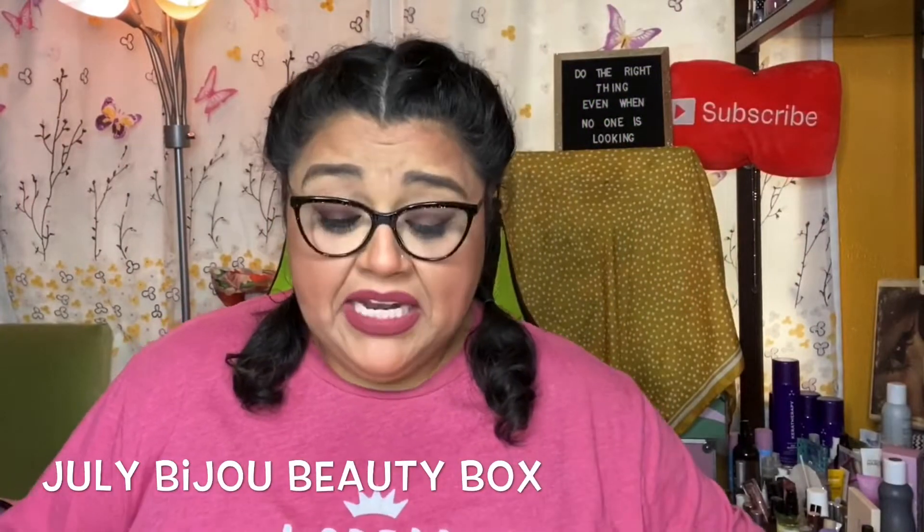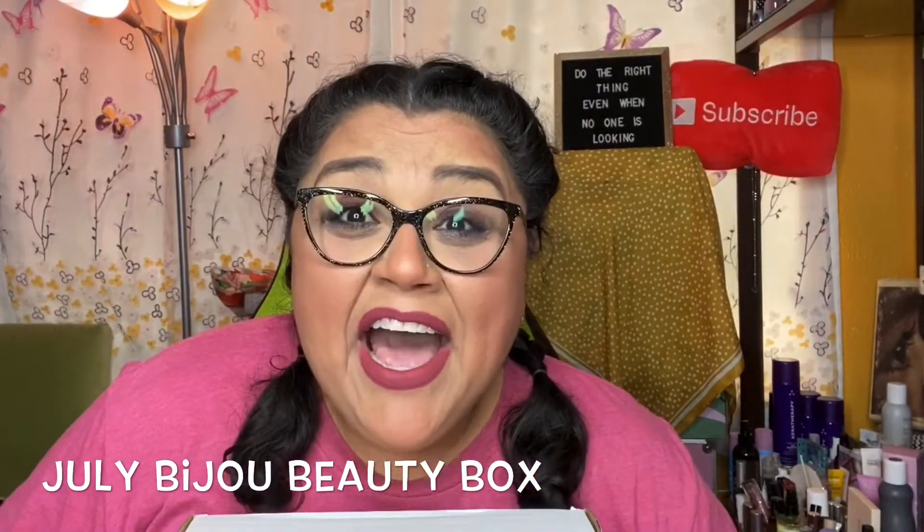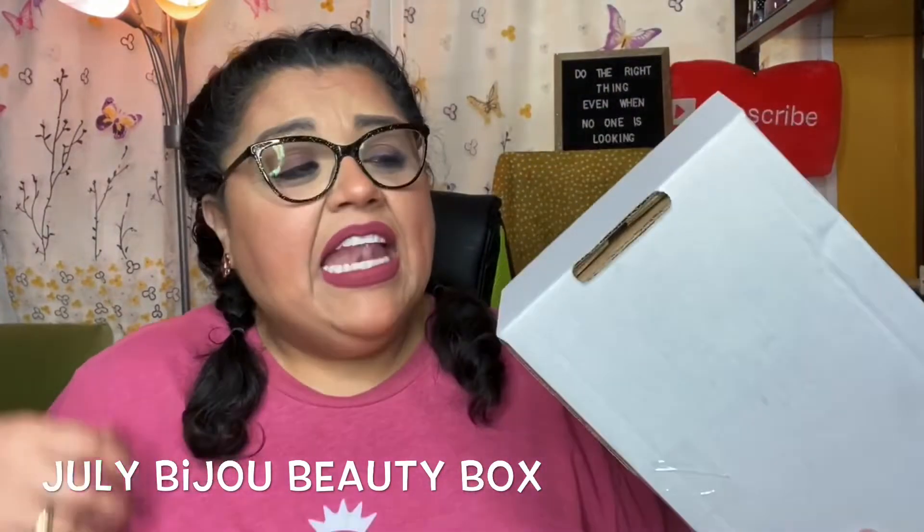Hello my YouTube beauties, it's me again, Brenda! Today I have my July Bijou Beauty Box. Bijou Beauty is a beauty subscription box that arrives to your door for $30 a month, but with shipping and taxes mine comes out to $37.83. They also have a monthly mystery box for $10 plus shipping, a single mystery box also for $10, and a single August box for $35 available right now — I'll leave the info in the description box.